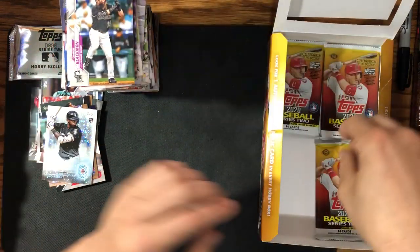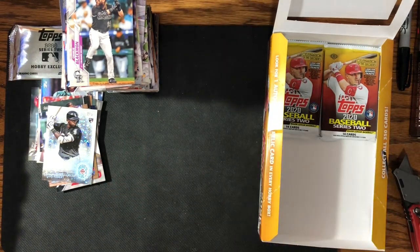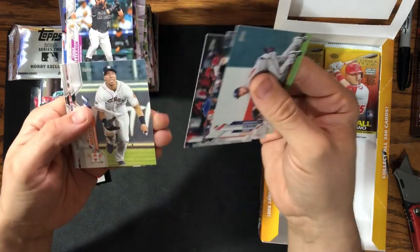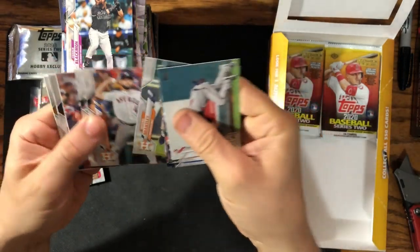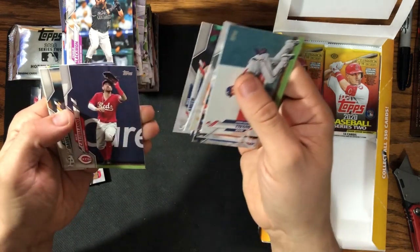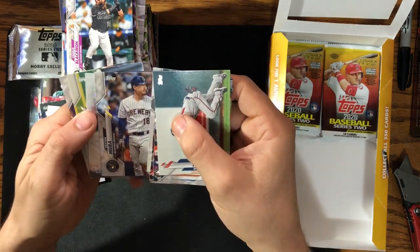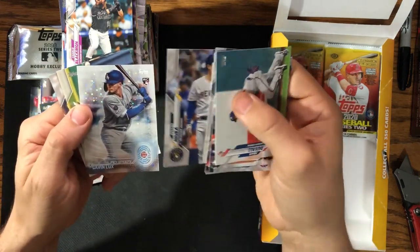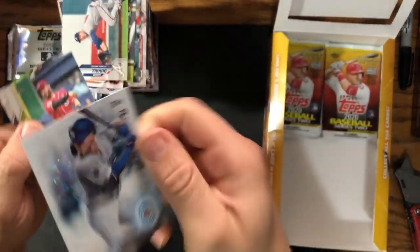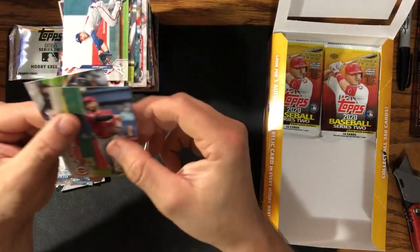Blackmon and Logan Webb. Now can we pull his base? That'd be pretty sweet — that'd make the box well paid for. Orioles, Rangers with their inaugural thing. I have nothing that's stuck out as a short print yet, which sucks. We got another one — Gavin Lux! That's pretty sweet. So we got the Gavin Lux and the Robert 2030 card — that's pretty sick.